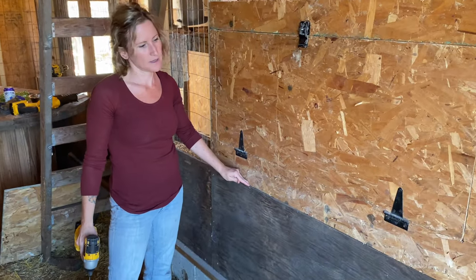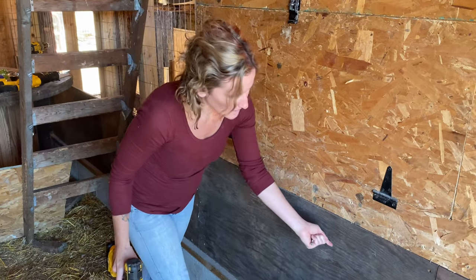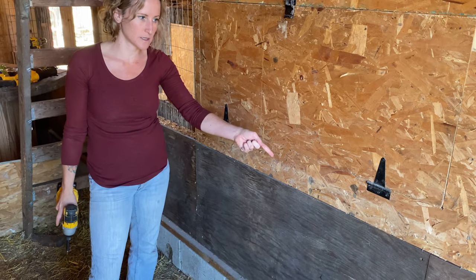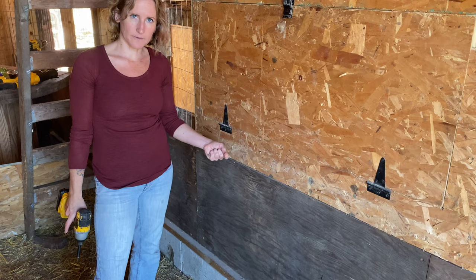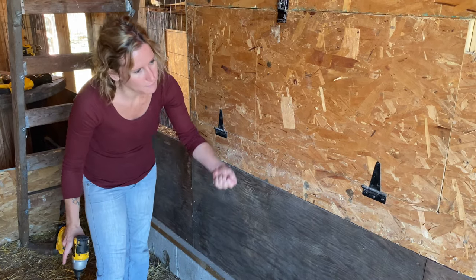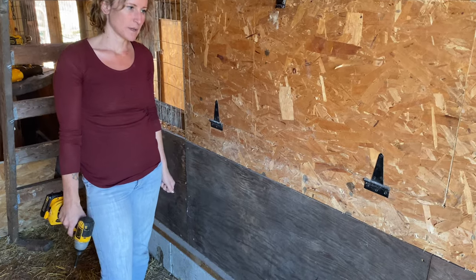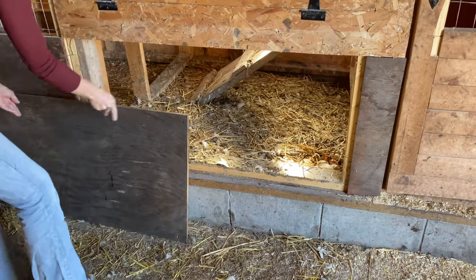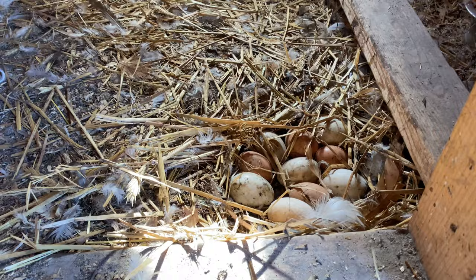So I'm taking this off and then what we're going to do is cut a rectangle in here to make a door, because the ducks keep laying their eggs over there and it is a pain to crawl under all of that and get the eggs. So we're going to make a door that flips up so I can just reach in and grab the duck eggs — make my life easier and less messy. And that is where they lay their eggs right now and I haven't been gathering them because I don't want to crawl in there.